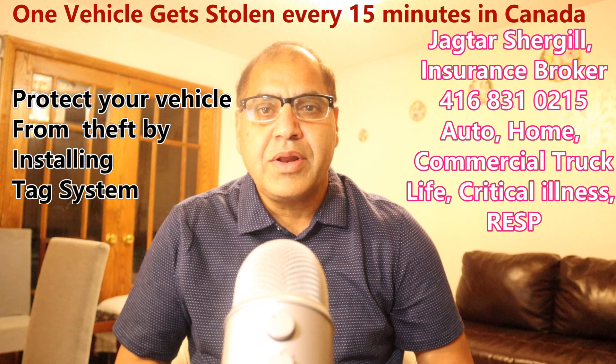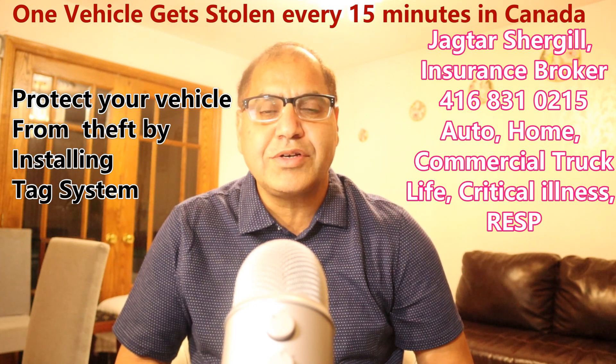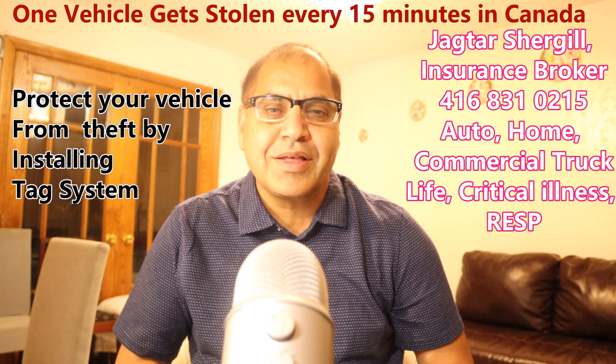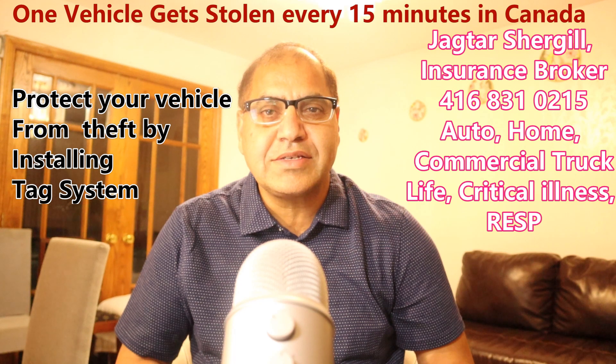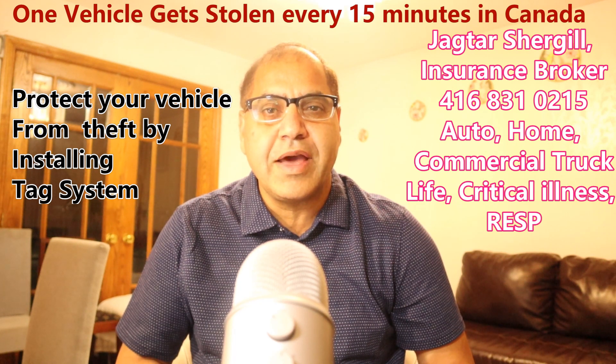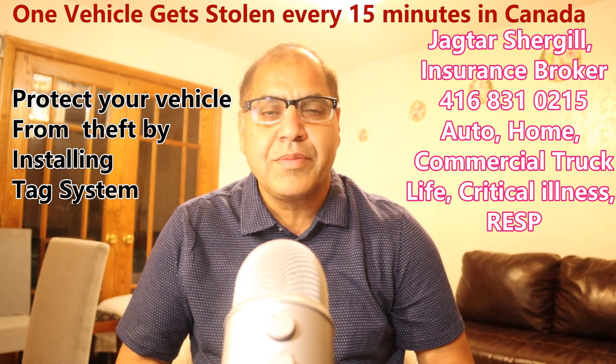Please protect your vehicle — it's your biggest asset after your home. Talk to your broker regarding the tag system if your vehicle is in the top 10 vehicles prone to theft. Thank you for watching the video, and all the best.